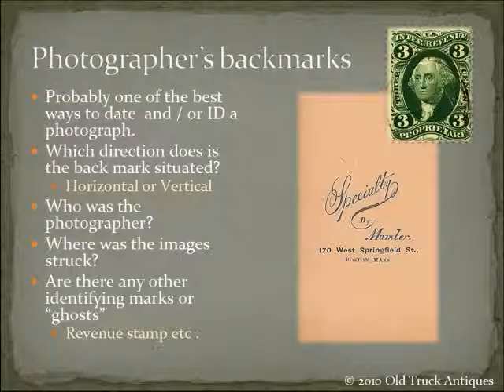Now, the back marks. Often these things wouldn't have a back mark on them, but it's one of the best ways to date and identify where a photograph is from. Is the back mark oriented horizontally or vertically? Are there identifying marks or ghosts? Sometimes pictures kept in a box, album, or stacked against each other will actually transfer an image — you'll see a ghost of an image on the back of a card. It'll tell you what city the photographer was working in, or whether it's from the United States or Europe. One thing that really helps with dating are the revenue stamps. During the Civil War, that's one of the ways we paid for the war — revenue stamps were required on all official documents, playing cards, anything needing notarization.